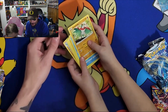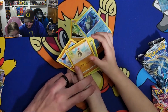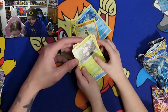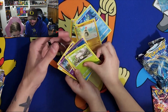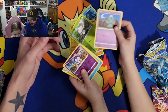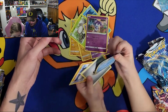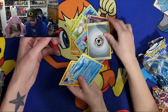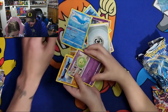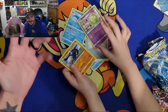Alright, we got a Hawlucha, a Relicanth, Sandygast... you're losing them! We got Foongus. We got Indeedee, Wailord - that's Uncle Jay. And that is Donphan - I know that one. If I mispronounce any of these guys just let me know in the comment section below, it's been a while.